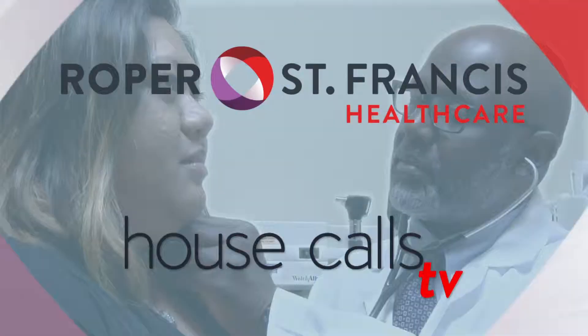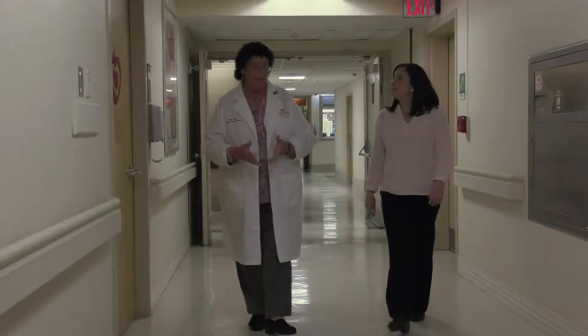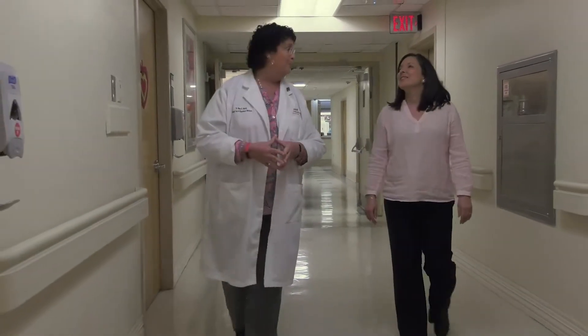Roper St. Francis Health Care's House Calls TV. A cut or wound should take approximately four weeks or less to fully heal. Dr. Mary Hanley explains how to care for your wound to prevent infection.